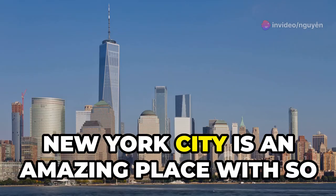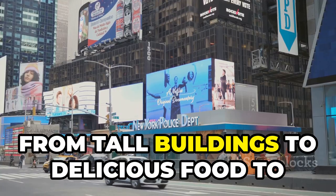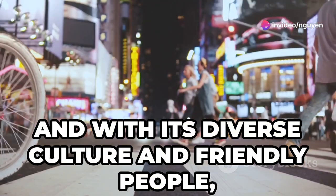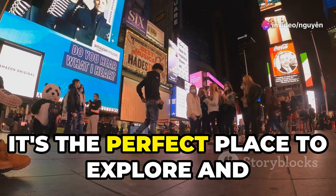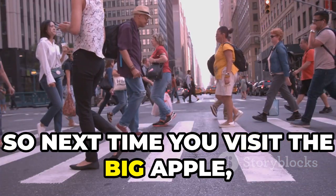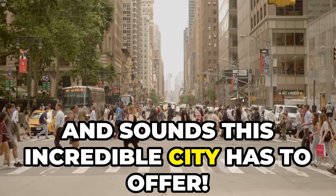In conclusion, New York City is an amazing place with so much to see and do. From tall buildings to delicious food to beautiful parks, there's something for everyone. And with its diverse culture and friendly people, it's the perfect place to explore and learn English along the way. So next time you visit the Big Apple, don't forget to take in all the sights and sounds this incredible city has to offer.